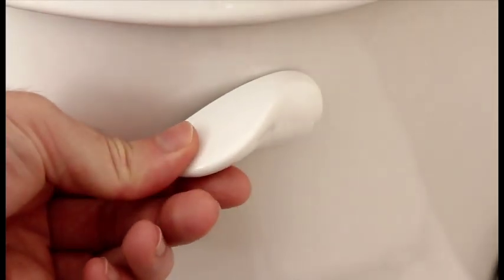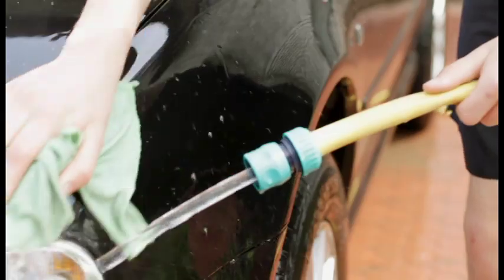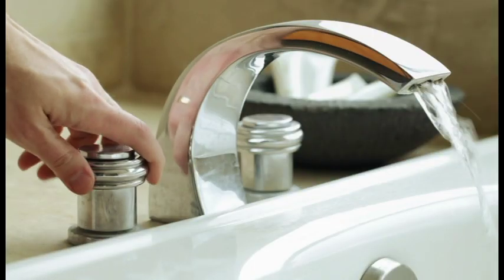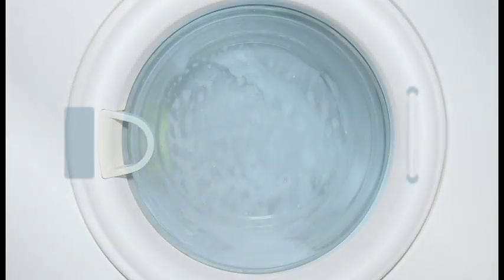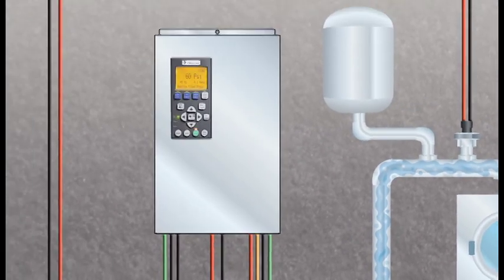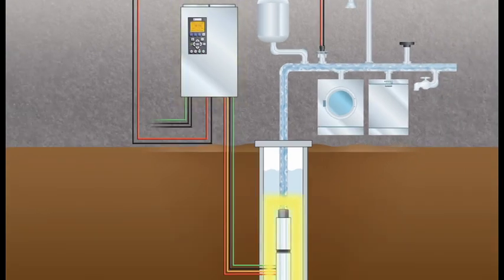Do you have customers with well systems that complain about water pressure fluctuations? Would you like to ensure that they get strong, consistent pressure, no matter how many people or appliances need water at the same time? The Pentair Intellidrive Water Pressure Control Center is your answer. The Pentair Intellidrive works with the homeowner's well pump to maintain constant water pressure throughout the home.